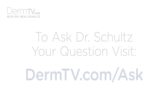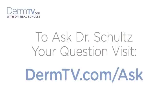Hello, I'm Dr. Neal Schultz and welcome to DermTV. A viewer on DermTV this week asked an important question: is it safe to use exfoliants on your face if you have broken capillaries?